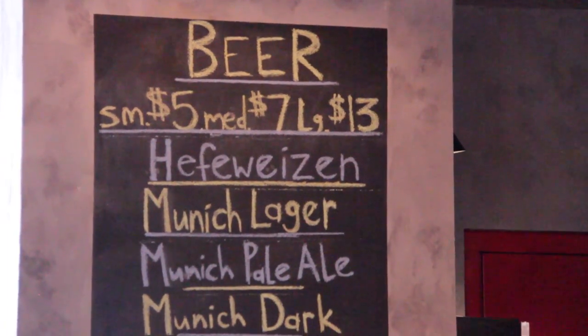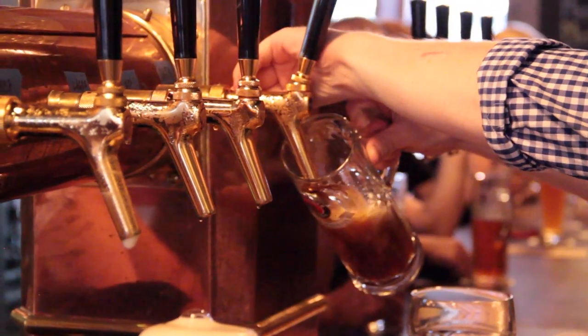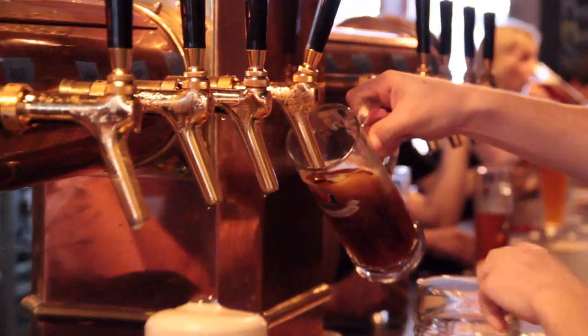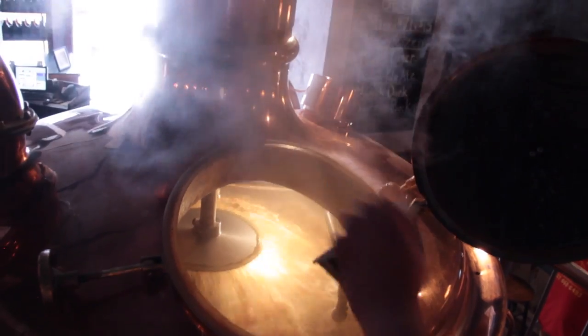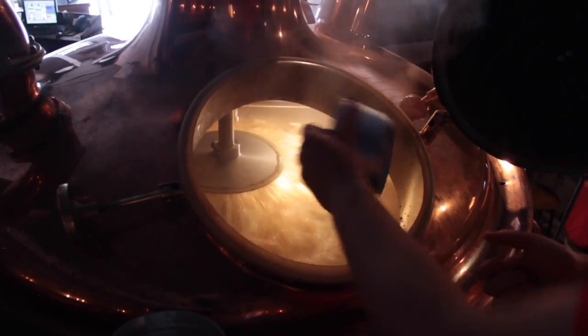We have three standard beers. We have a Pallana — it's a Munich Lager style. We have a dark beer, it's a Munich dark beer. We have a Hefeweizen — those are our three standards. And then we do seasonal beers. Right now we have an IPA on tap — it's a pale ale, Munich pale ale, and it's hoppy. It's the first time I've made this IPA, and it's made for people in the US to like it.